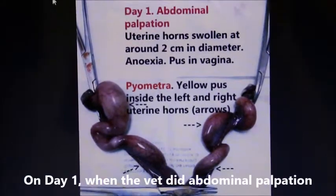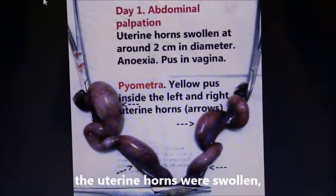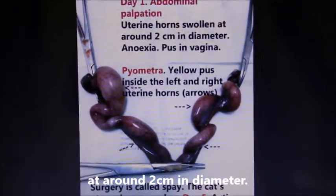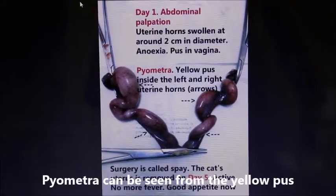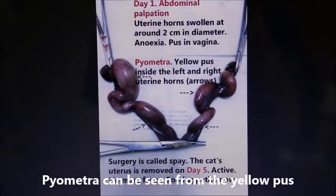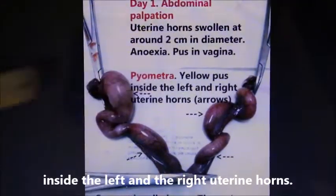On day one, when the vet did abdominal palpation, the uterine horns were swollen at around 2cm in diameter. There was anorexia and pus in the vagina. Pyometra can be seen from the yellow pus inside the left and the right uterine horns.